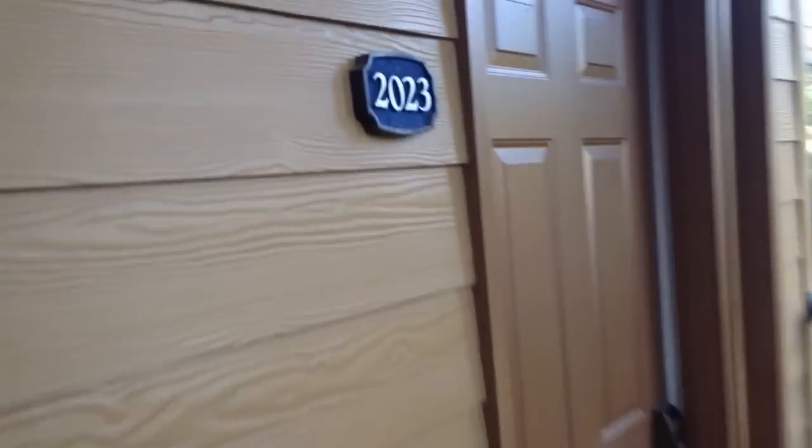So here we are at unit 2023. We walk in and there is an A and a B unit, so this is like a common entrance. Washer and dryer over in here. And here's the main unit — the bigger one. I'll show you that one first.